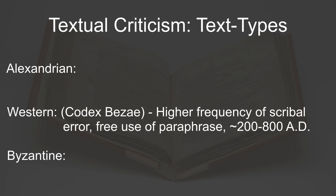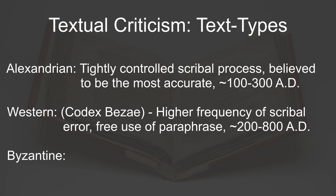Codex Bezae belongs to the Western text type, which is an ancient textual tradition that is characterized by a relatively high frequency of scribal errors and free use of paraphrase. All the other Greek manuscripts I've read on this channel so far have been of the Alexandrian text type, which is the oldest and most well-regarded of the text types.